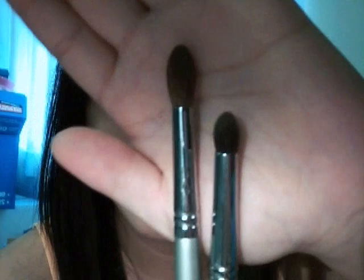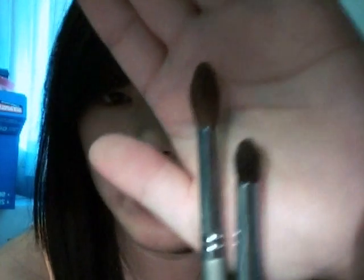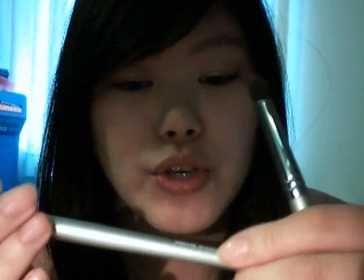Another thing I've just recently figured out is these two brushes. I got these two brushes about a year ago — maybe 10 months ago — and for a long time I've been using them. They're from the brand Quo, Q-U-O, which is the Shoppers Drug Mart makeup brand.